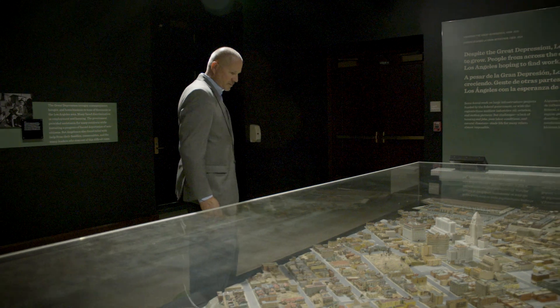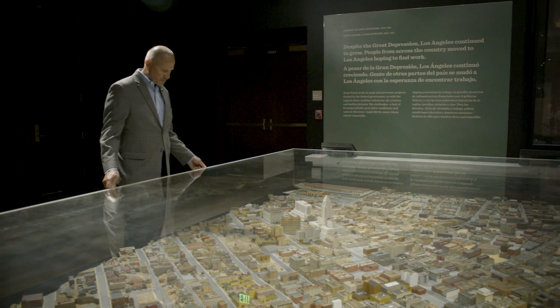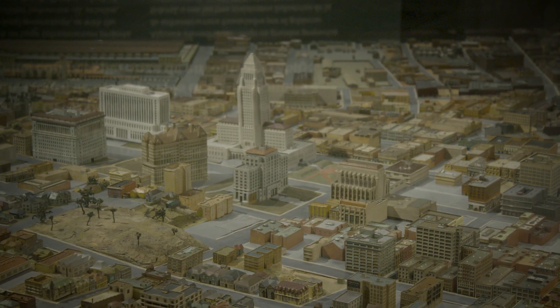We know that water has and always will be important, not only for our daily needs but for the sustainability and the vitality of the city. We have had droughts throughout the years, but we've learned to adapt.